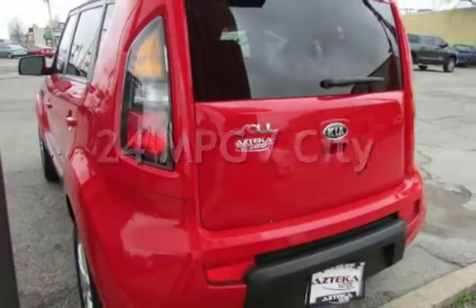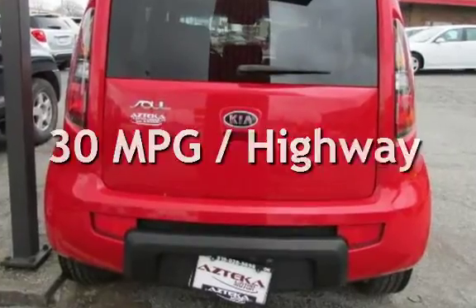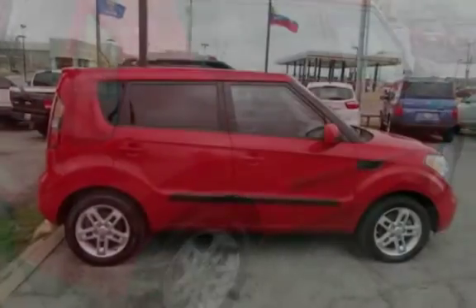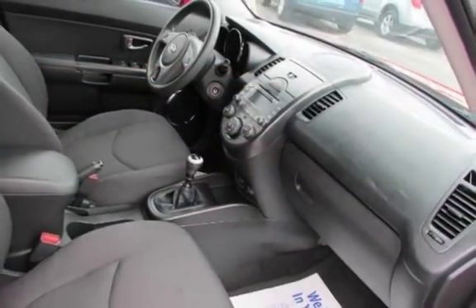Estimated fuel economy for this vehicle is 24 miles per gallon in the city and 30 miles per gallon on the highway. This four-door wagon has a four-cylinder, 2.0-liter i4 engine, with front-wheel drive and an automatic transmission.